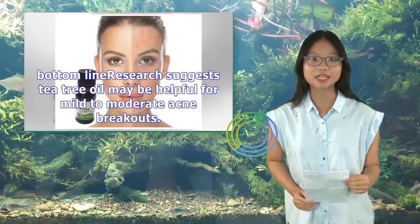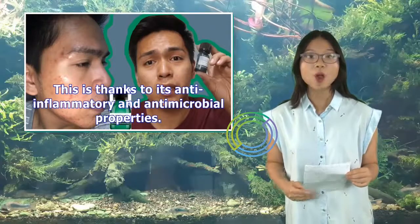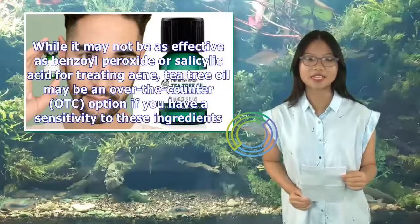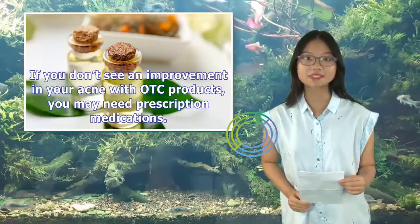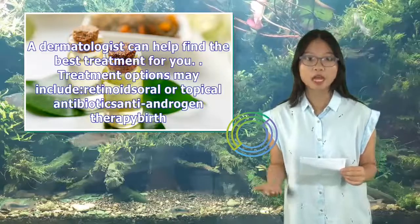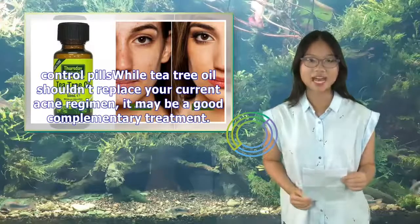The bottom line: research suggests tea tree oil may be helpful for mild to moderate acne breakouts, thanks to its anti-inflammatory and antimicrobial properties. While it may not be as effective as benzoyl peroxide or salicylic acid for treating acne, tea tree oil may be an over-the-counter option if you have a sensitivity to these ingredients. If you don't see an improvement in your acne with OTC products, you may need prescription medications. A dermatologist can help find the best treatment for you. Treatment options may include retinoids, oral or topical antibiotics, androgen therapy, and birth control pills. While tea tree oil shouldn't replace your current acne regimen, it may be a good complementary treatment.